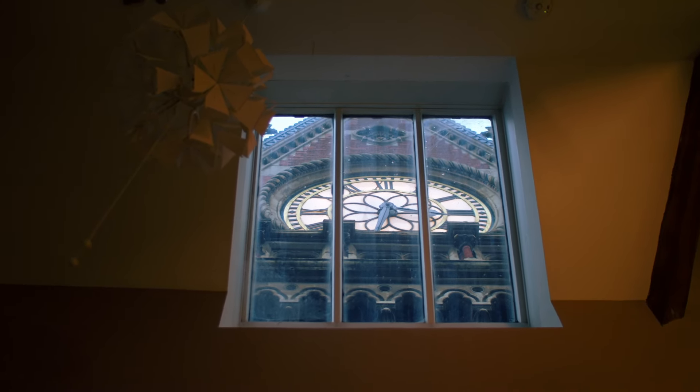Sitting having a morning coffee, I can check the time because I can look up at the window here and see the time on the clock through it. The St Pancras clock is exposed through that window.